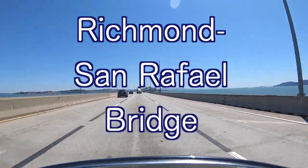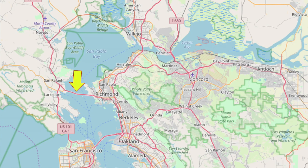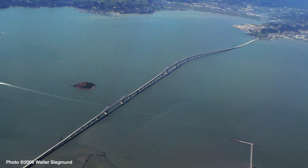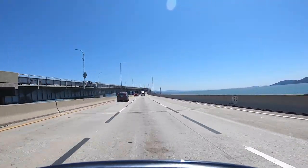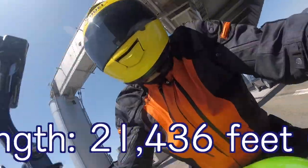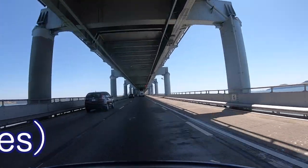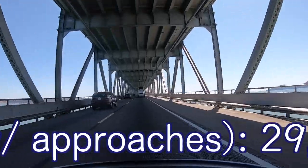Now we move on to the Richmond San Rafael Bridge. The Richmond San Rafael Bridge is a double deck cantilever and continuous truss bridge that links San Rafael on the west with Richmond on the east. The bridge spans twin shipping channels with two cantilever spans. The length of the largest span is 1,087 feet. The length of the bridge itself is 21,436 feet, or 4 miles. The length including approaches is 5.5 miles or 29,040 feet.